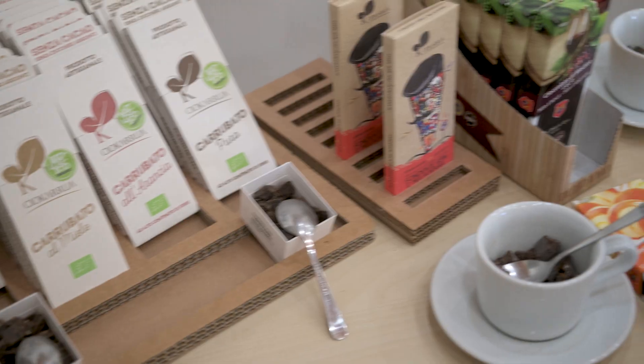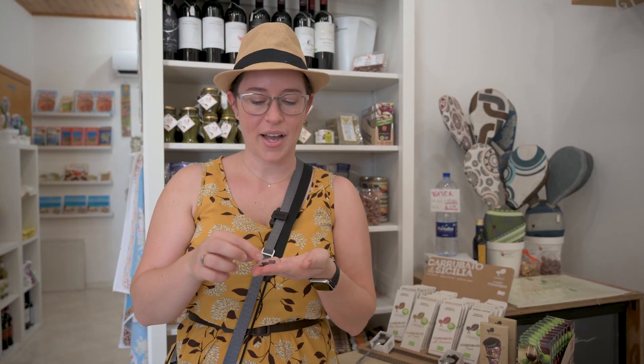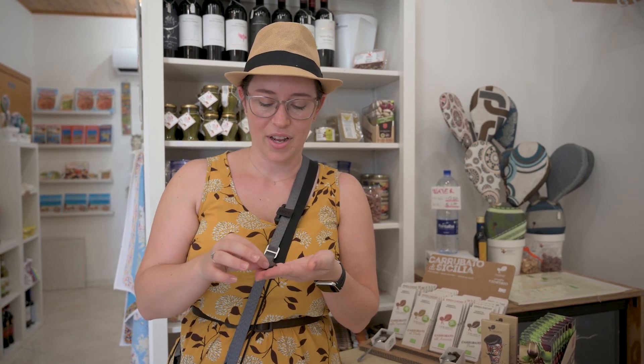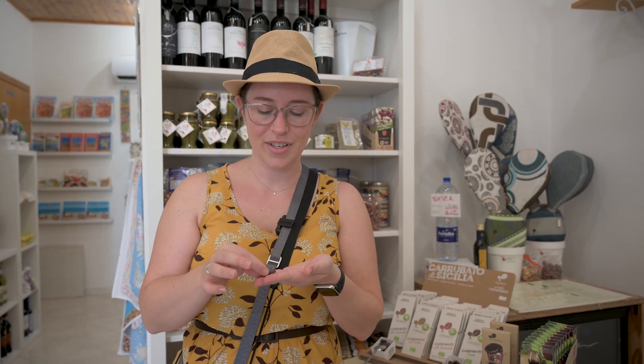We've stopped in a little shop and we're trying chocolate that's very specific to Modica. We are here in Noto but it's very close by, so this is something you can find here in the specialty shop. It's very different from regular chocolate — it doesn't melt in the sun, you can see the sugar crystals, and it's very dark.